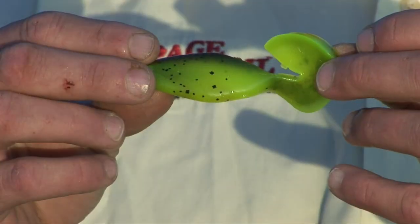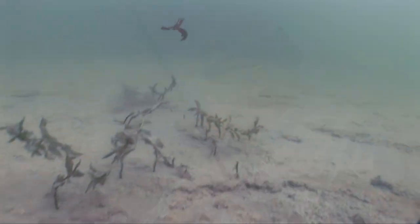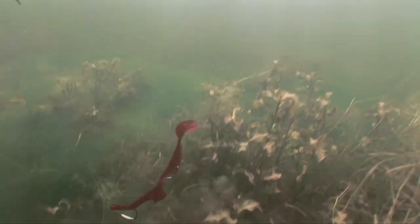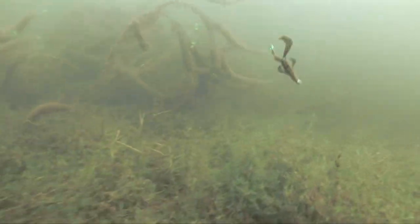So I designed the Rage Shad — that was kind of the first of the group. And then after that I needed a craw. So I did the craw, and the anaconda, all the different baits, and the toad. So it all started right there. And the space monkey. And the space monkey — that was the next generation.